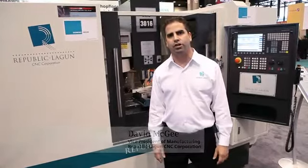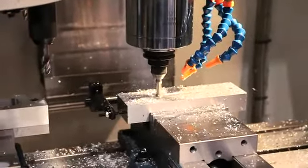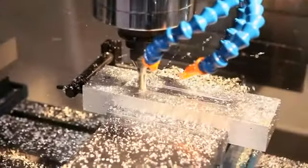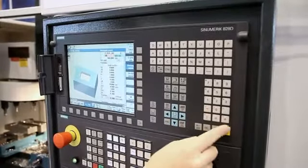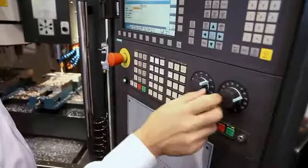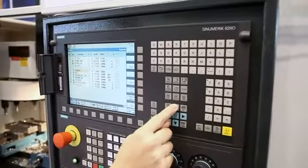Our new VMC 3016 brings higher performance to mid-range job shop machines. The VMC 3016 accommodates speeds up to 1,000 inches per minute and spindle speeds up to 12,000 RPM. Our entire VMC line features Siemens controls, and the VMC 3016 is built around the new Sinumerik 828D CNC.